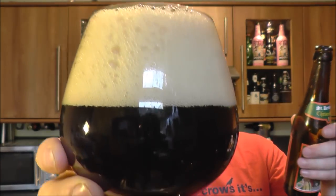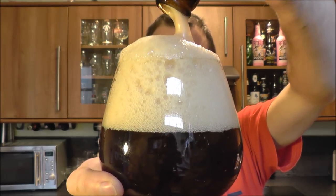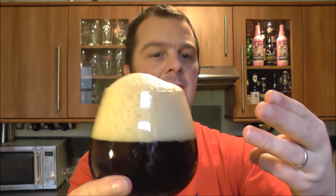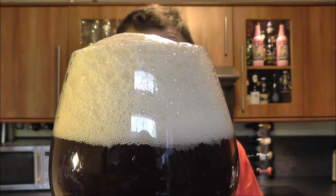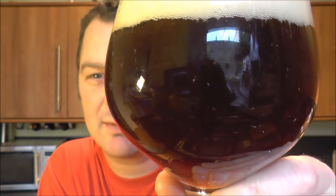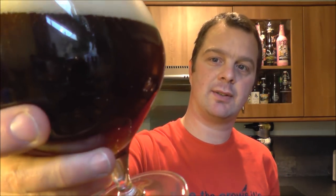It's nice and dark in the glass, which you want this time of year. Looks like it's just been poured from a café bar in Belgium. Nice big frothy head — three fingers of tan-coloured head, dissipating quite quickly. The beer in the glass is a deep dark mahogany, really dark timber, like dark chestnut or mahogany. Nice carbonation. The beer is generally quite clear — it is bottle conditioned but it's not really hazy.